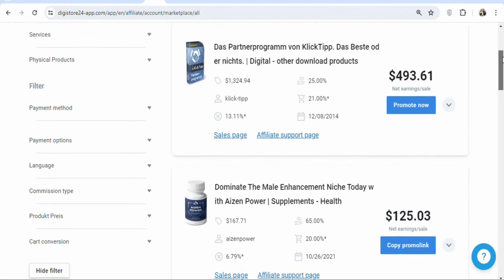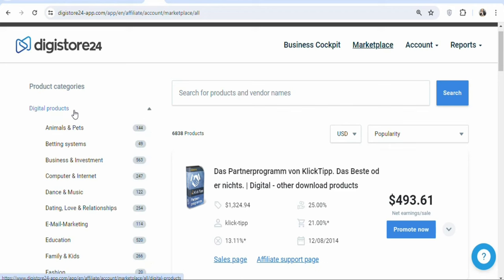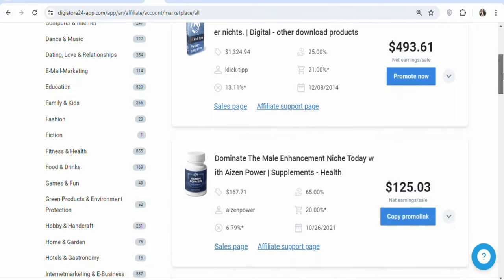If you want offers based on categories, you can come to the left-hand side and then click on any category that you want. They have digital products, so if you are interested in promoting digital products, just click on digital products. Once you click on it, you can select the specific category — they have betting systems, animals and pets, dance and music, computer and internet, business and investment, dating, love and relationships, email marketing, education, family, and more. You can click on any of these to find available products to promote and earn money from home.